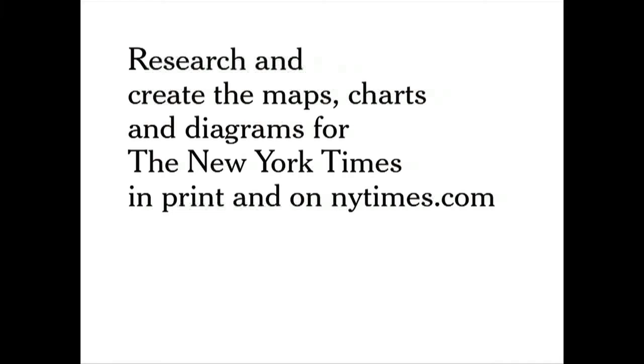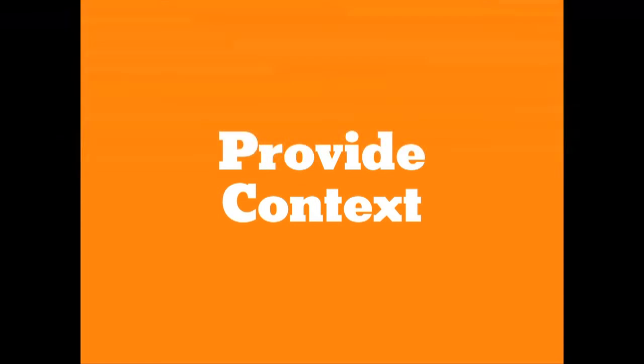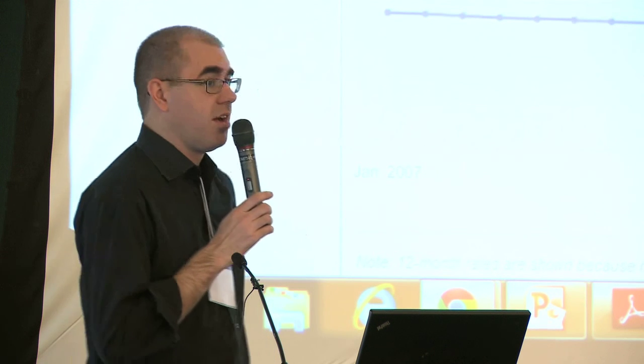That's the physical product we create, either in print or online. But really, what do those graphics let the reader understand? How does this help people understand stories? I think there are about four main areas that graphics and data visualization break down into. First, they provide context to stories and really let people see where a story fits in the big picture. I'm going to switch over to one of my favorite graphics.